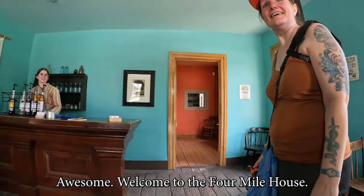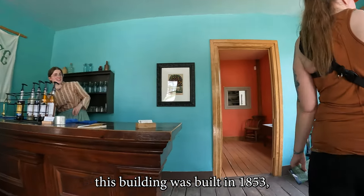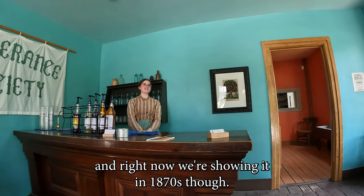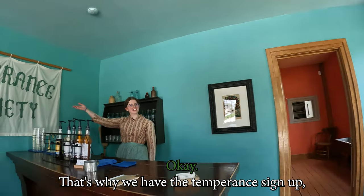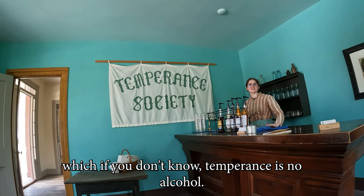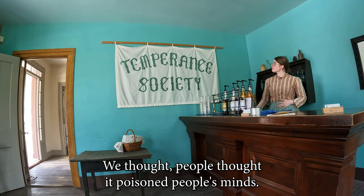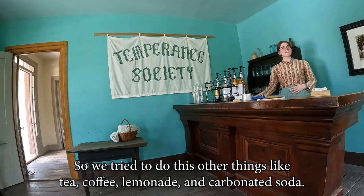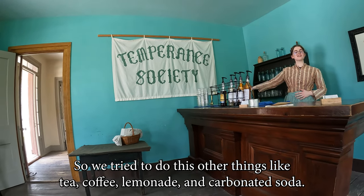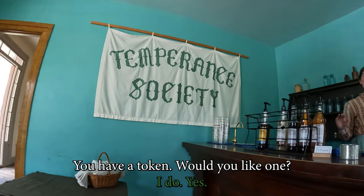Welcome to the Four Mile House. This building was built in 1853 and right now we're showing it in the 1870s. That's why we have the temperance sign — temperance means no alcohol. People thought it poisoned people's minds. So they tried to use other things like tea, coffee, and carbonated soda. That's when soda became popular, like Coca-Cola and all that kind of stuff.